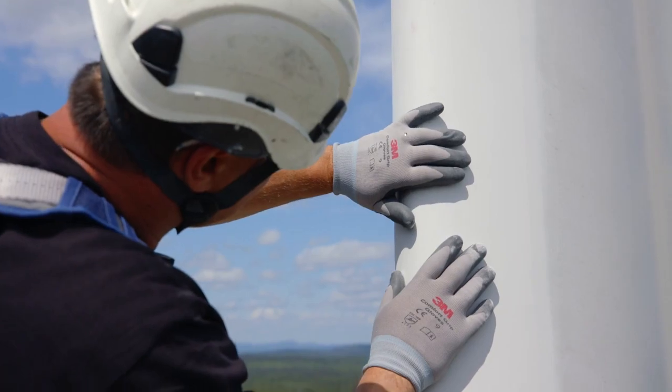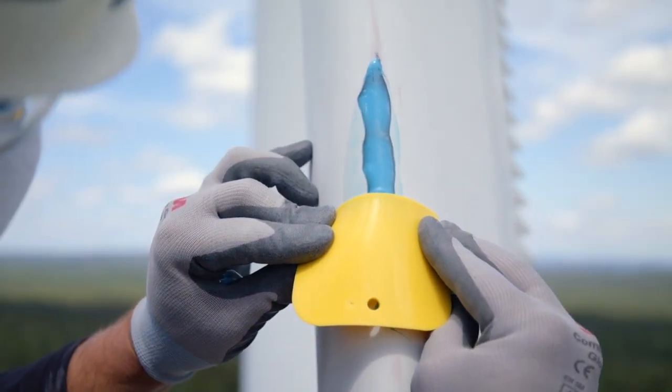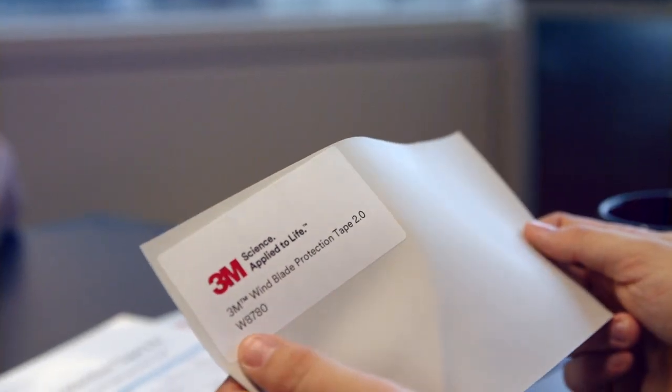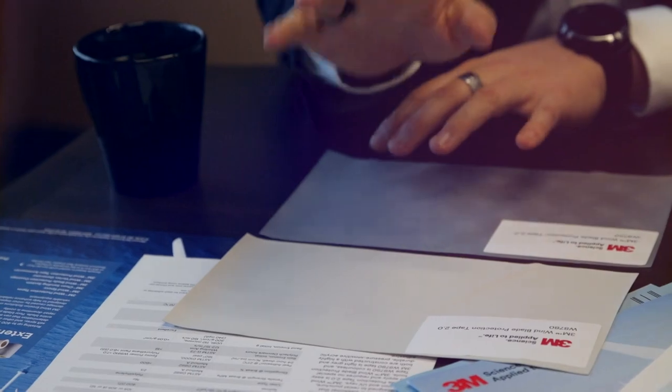We'll show up at site, we'll see the erosion, we can do the grind, we'll apply the 3M wind epoxy filler, and we can apply the wind tape directly over top. One of the great things about the 3M tape is that it has history, it has a proven track record — there's a lot of confidence in the product and we know how it works.